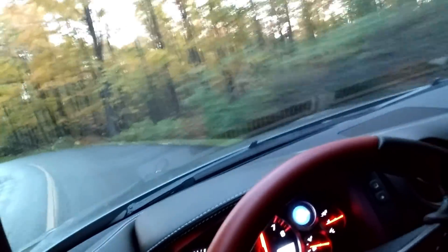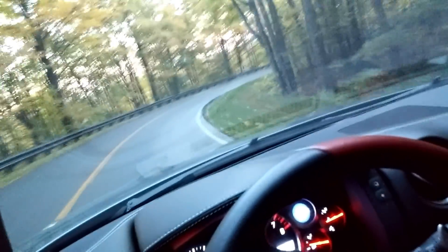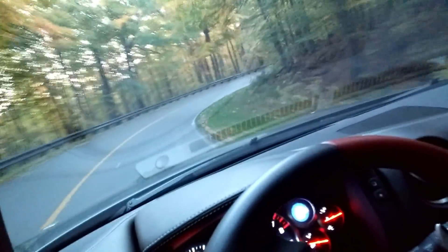This road is insane. This is really tight. I don't have the balls to do stuff like this.